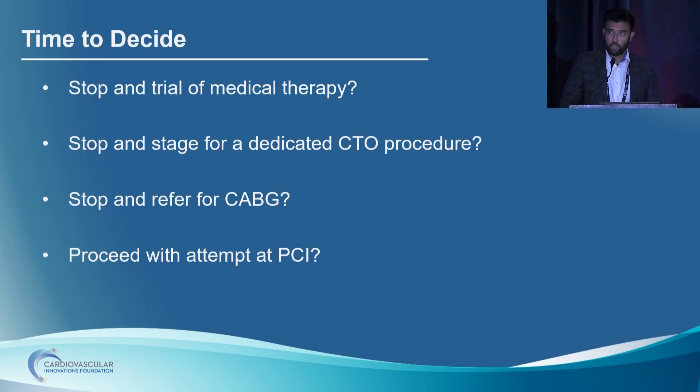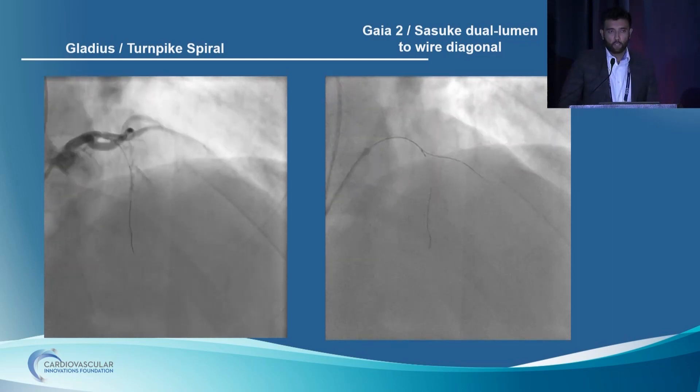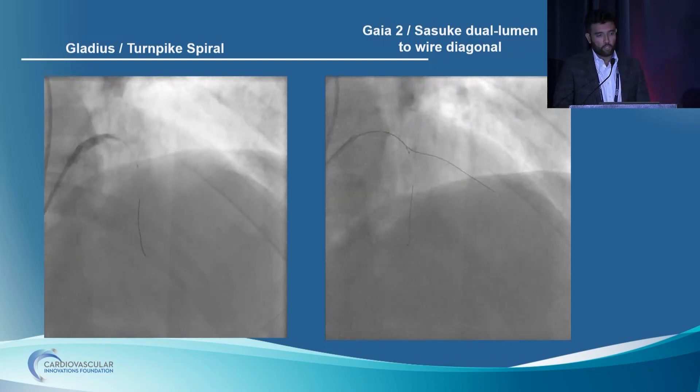Now we have a bit of a dilemma — do we stop and trial medical therapy, refer for cardiac surgery, stage this as a dedicated CTO procedure, or proceed with PCI in the same setting? We decided to proceed, and we had solid reasons. The gentleman was quite symptomatic despite being on a couple of anti-anginals. He had a positive stress test. The lack of collaterals and distal opacification meant he probably would not be a surgical candidate. The attending in the lab was a very experienced CTO operator. And we felt there was a need for definitive management given that he was due to have curative cancer treatment. At this point we had a six-French system by the right radial.